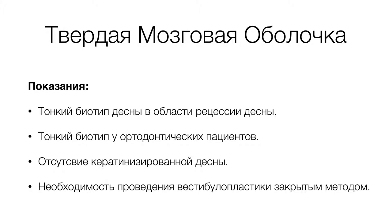Показанием является тонкий биотип десны в области рецессии. Мы будем говорить о толщине кератинизированной десны в миллиметр и менее миллиметра. Менее миллиметра предполагает использование твердой мозговой оболочки, даже если рецессия первого класса и не превышает 2 миллиметров.